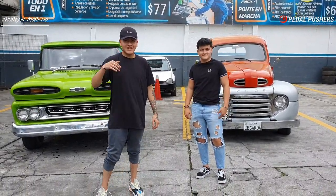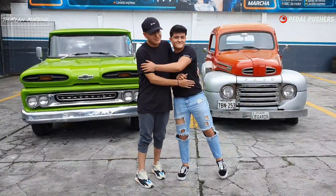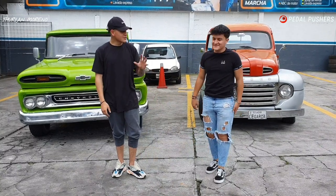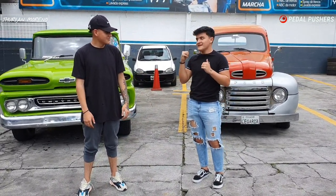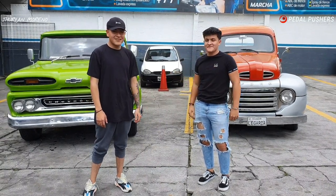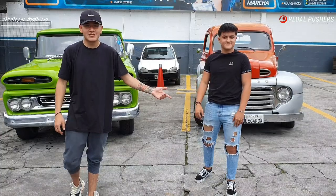¿Cómo están? Bienvenidos a un nuevo video. Hoy vamos a ver el increíble Ford, con tu pana Daniel. Me gusta verte aquí. Y nos comentamos un poquito de detalle de tu siguiente camioneta. Ya saben gente, también suscribirse y compartir para seguir este tipo de camionetas clásicas que tenemos en el país. Ya me encuentro aquí con mi pana, nos va a comentar más a detalle de esta increíble camioneta clásica.